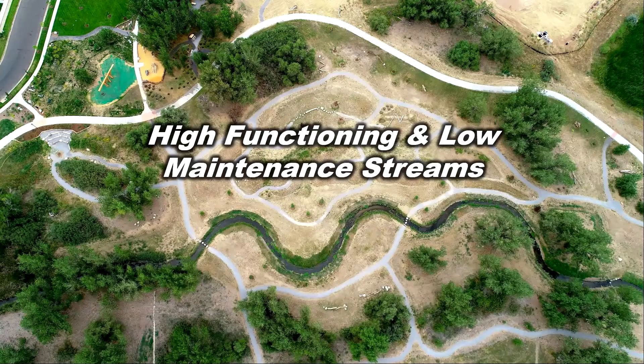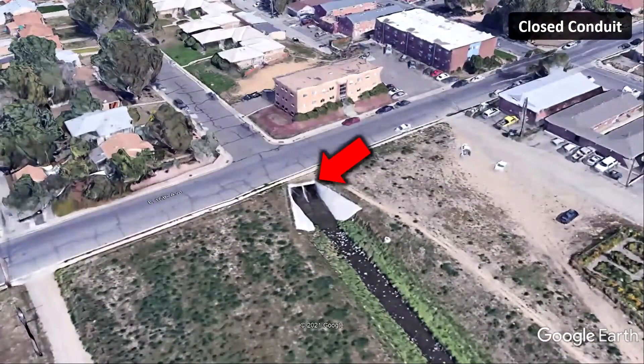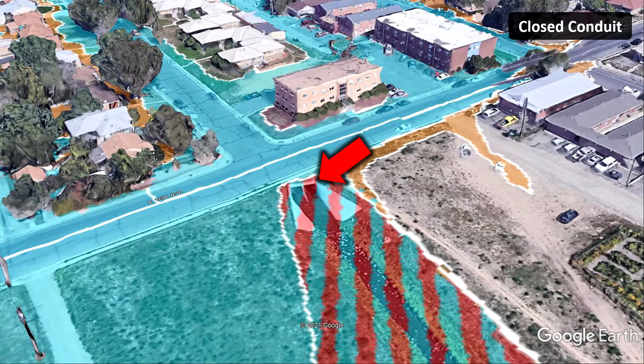50 years ago, it wasn't uncommon to bury a creek in a culvert underground, like Westerly Creek here at 16th Avenue. These long culverts were often undersized, leading to significant flood risk. You can see the floodplain on the surface because the culvert isn't big enough. Inferior infrastructure becomes the taxpayer's problem.